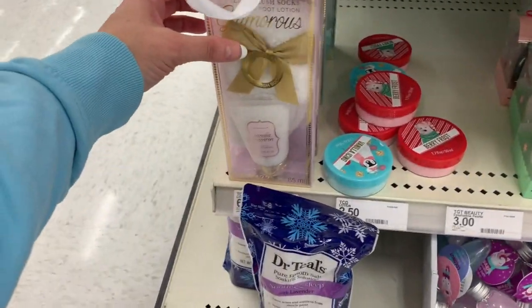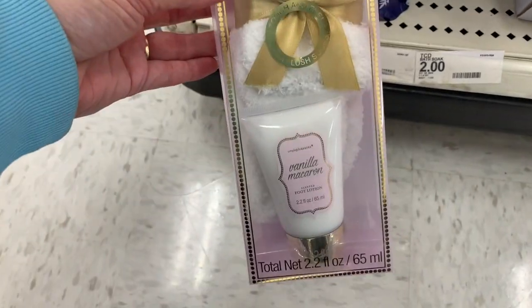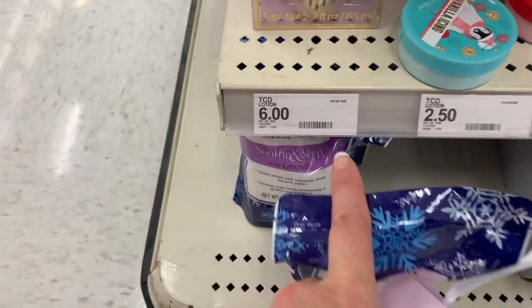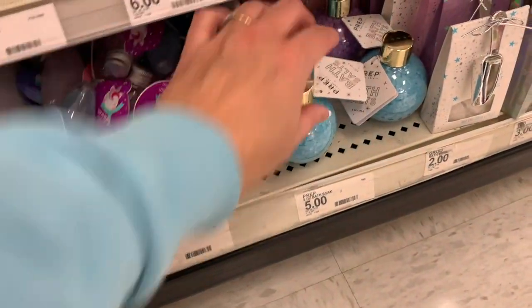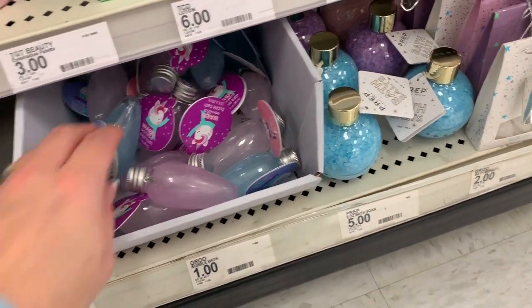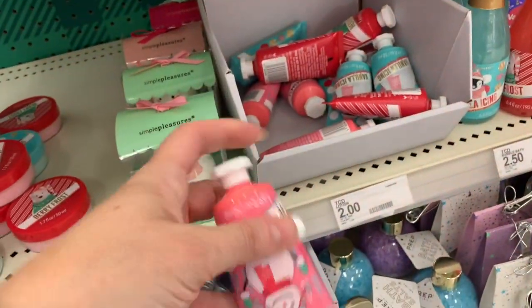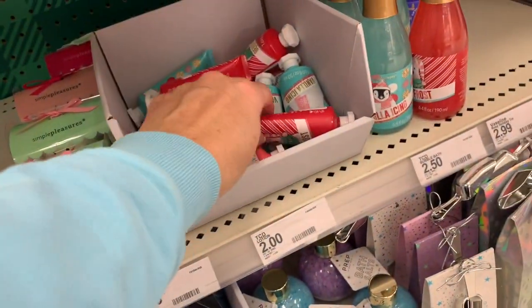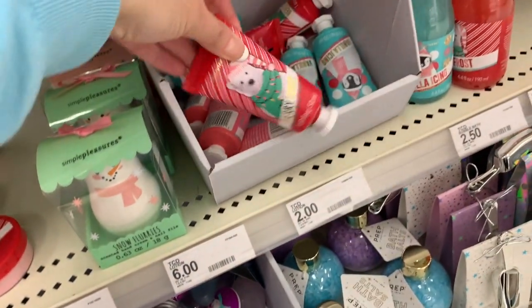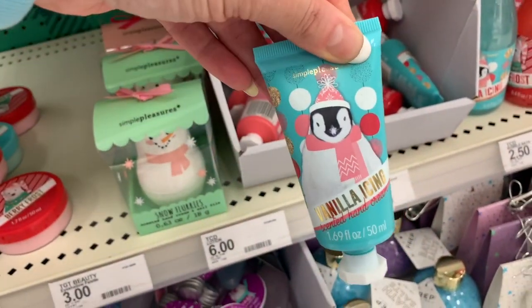There's a little foot gift set — you get socks and lotion for $6. These would be really cute stocking stuffers. Some items here are $5, and others are a dollar or two dollars, also by Simple Pleasures.